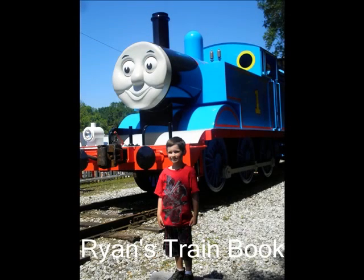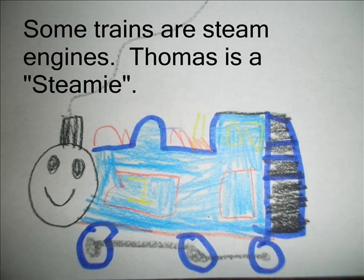Hi, this is Ryan's Train Book. Some trains are steam engines. Thomas is a steam engine.